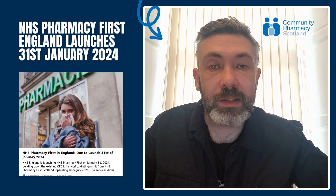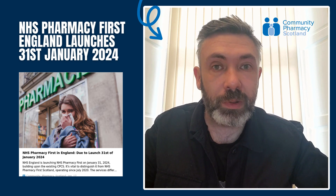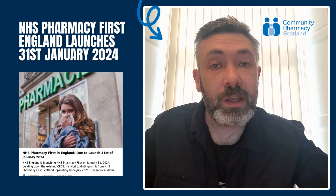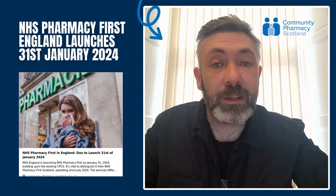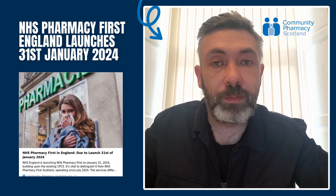NHS England is launching NHS Pharmacy First on January 31st 2024, building upon the existing CPCS. It's vital to distinguish it from NHS Pharmacy First Scotland, which has been operating since July 2020. The services differ significantly, creating potential confusion especially near the Scotland-England border.